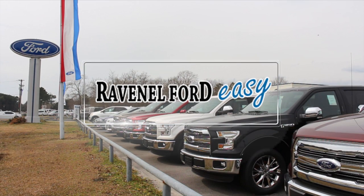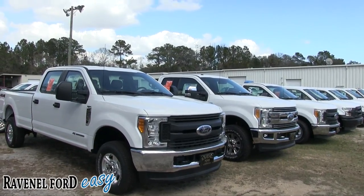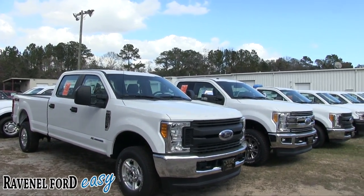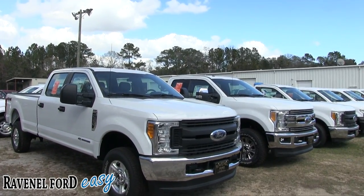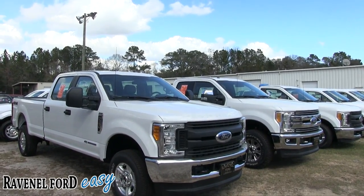Ravenel Ford — car buying made easy. What's up everybody, welcome to the video channel, Charleston Car Videos, home of over 2,000 car-for-sale videos — the largest one I can find on YouTube. Enjoy and watch.